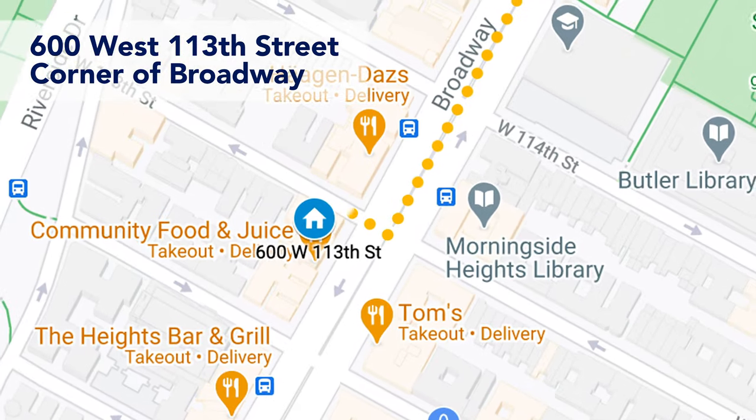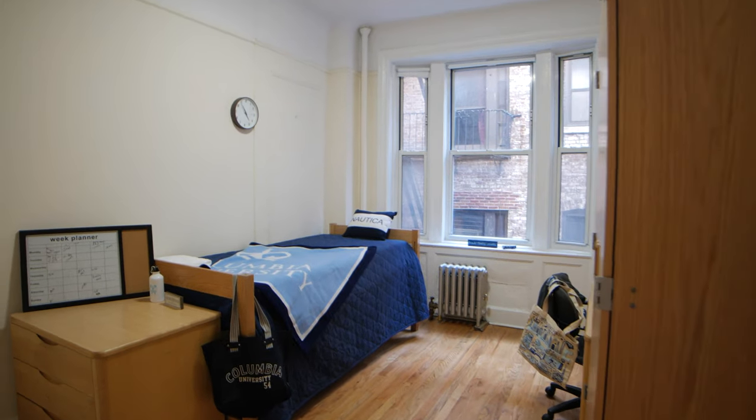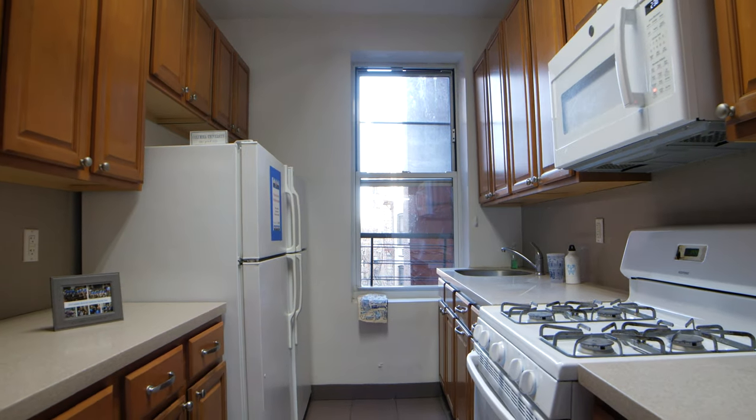600 West 113th is a suite-style dorm comprised of singles and doubles along the corridor. Another thing about Nussbaum is it has private bathrooms, private kitchens, private living rooms in each suite.